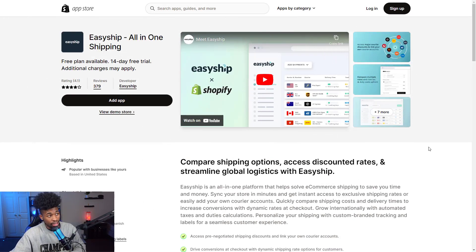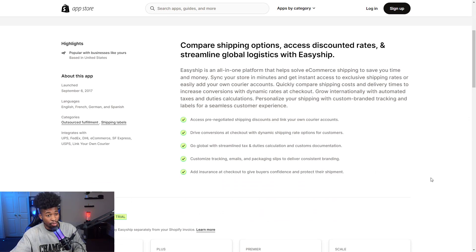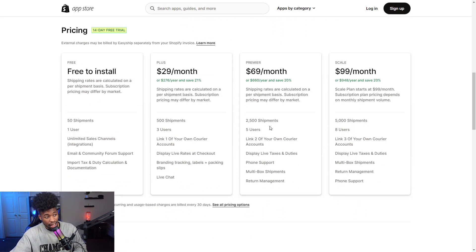The twelfth app is Easyship All-in-One Shipping — not to be confused with AfterShip. Easyship allows you to get discounts on shipping if you're shipping products yourself. If you're paying around $10 to $15 for shipping, which can be extraordinarily high, it can get you discounts up to 50% or more, which will help grow your profit margins. It's free to install, with plans at $29, $69, and $99 a month.